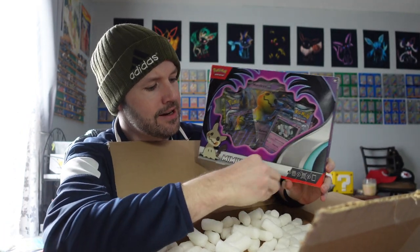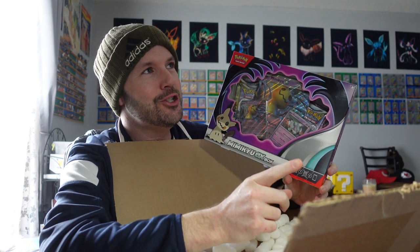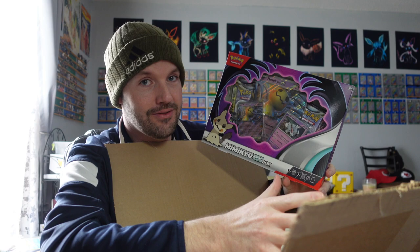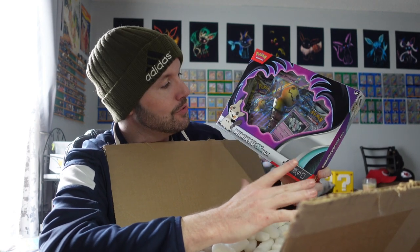Why 11? The free shipping threshold was $150. All 11 of these came to $160, which breaks down to about $14.50 each. The price was right.